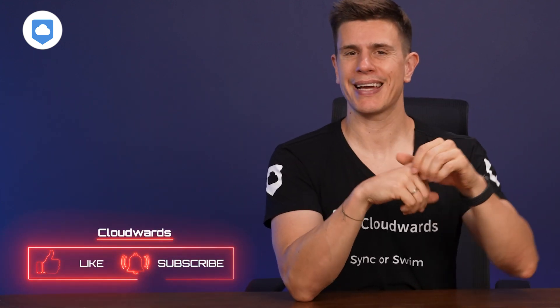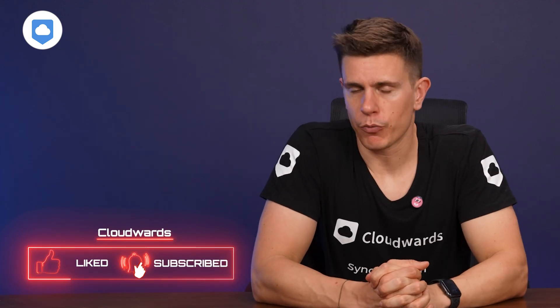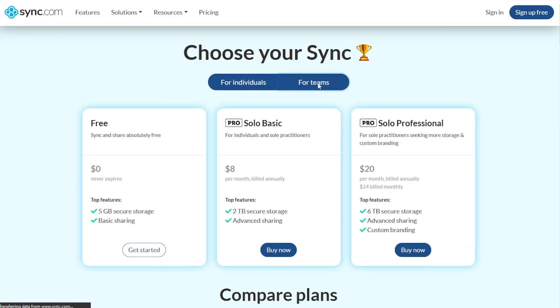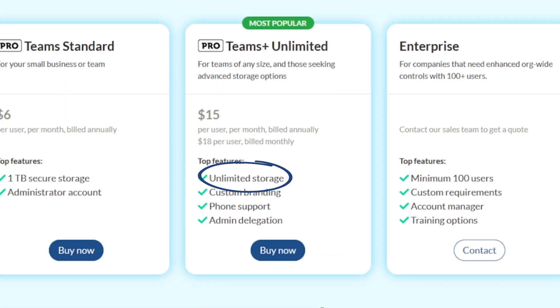Now I'm going to share with you the best unlimited cloud storage service — but before I do, if you like the content, please subscribe to the channel and hit the like and the bell. Now, onto my best solution. For the best unlimited cloud storage, I've picked — drumroll please — Sync.com. Sync.com has several plans but only offers unlimited storage on its Teams Plus plan. It's truly unlimited storage, with no limits imposed no matter how much you use it, making it the only proper cloud storage solution we've found to do so. No asterisk, no caveats — just pure, simply what it promises: unlimited storage.